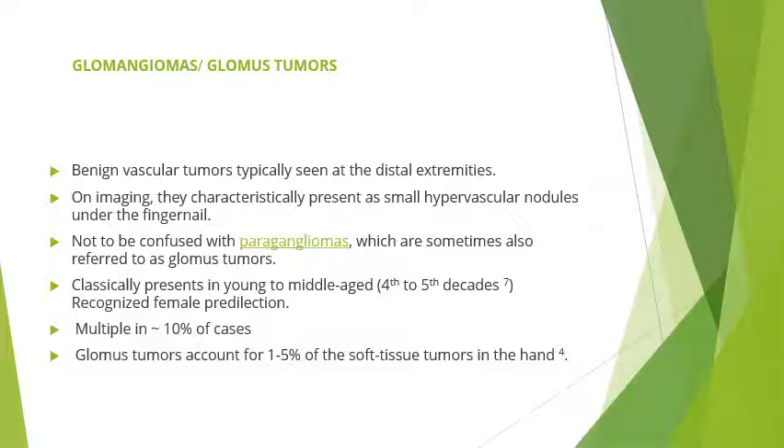Glomus tumours are also known as glomangiomas. These are benign vascular tumours typically seen at the distal extremities. On imaging they characteristically present as small hypervascular nodules under the fingernail. They should not be confused with paragangliomas, which are sometimes also referred to as glomus tumours, but they are different entities.